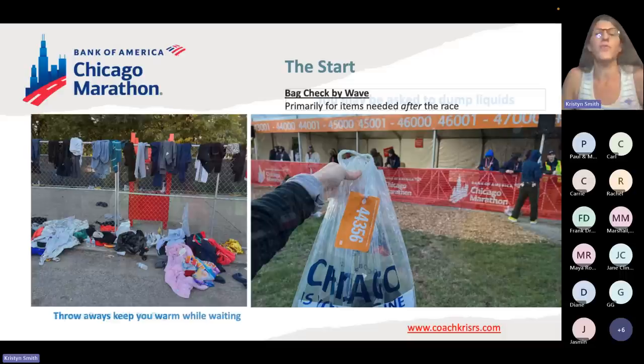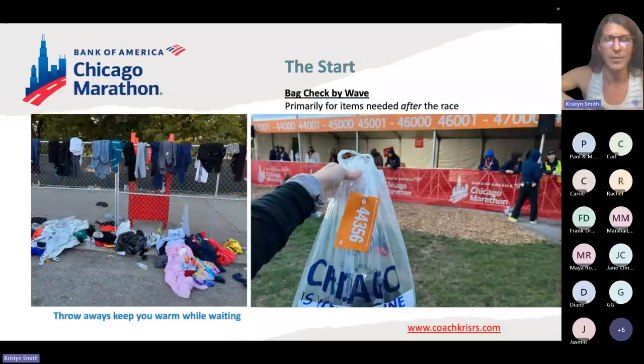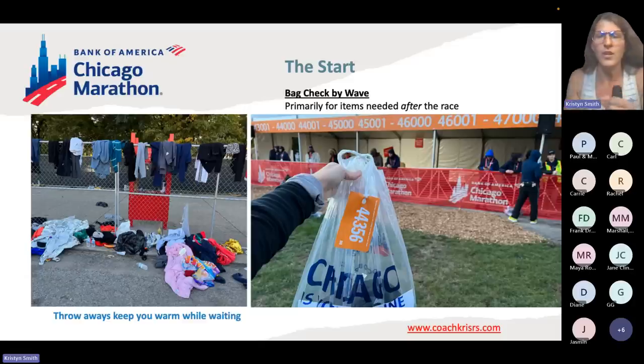Here's the bag with the bag check tag — it's on the top of your bib. You just tear it off, it has a hole, and you tie the string through it. Each wave has its own bright color: I'm orange so I go to the orange bag drop. Throwaways — these are layers just to keep you warm. You're going to be standing around 30 to 40 minutes without your bag, so it's good to have warm layers you bought used or were going to give away anyway. This picture shows all those thrown-off layers right before the race started, and also the fence — you can see it's quite tall.